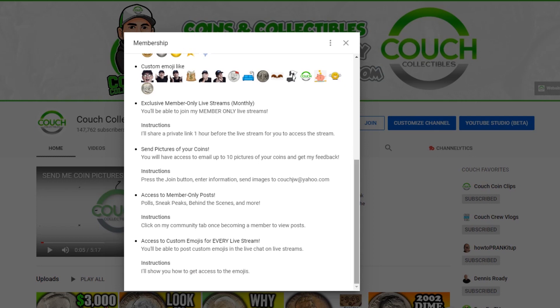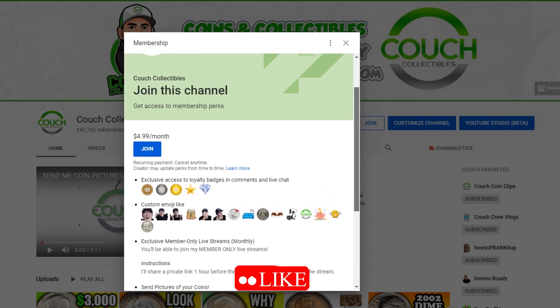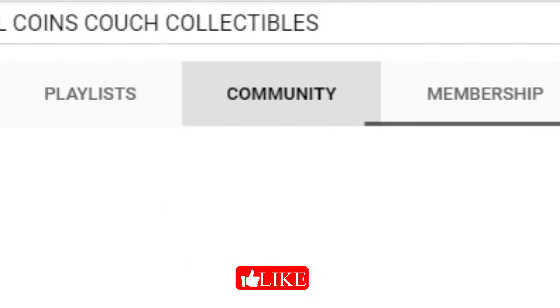You can cancel at any time. So if you want to join for one month and send 10 coin pictures for just one month, you can do that and then cancel. It is 10 coins a month. You can send the front and back images or close-up images of the coin as well.